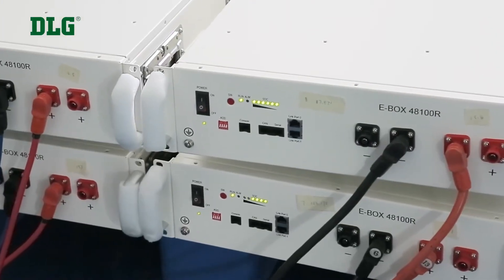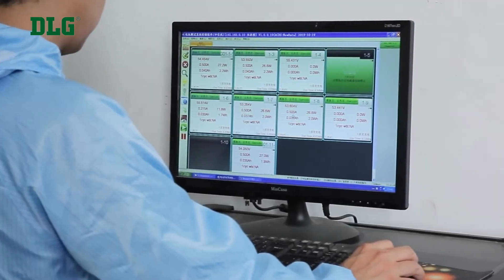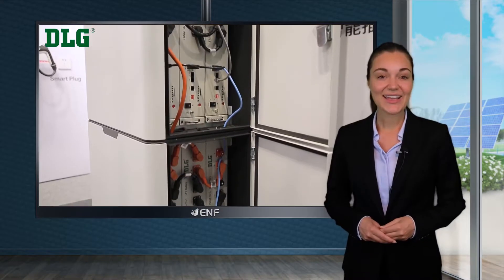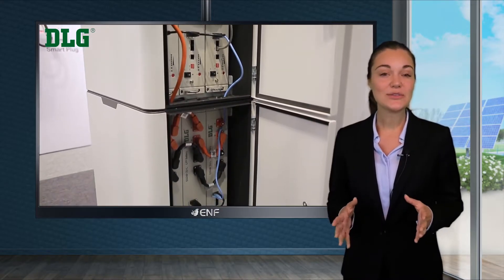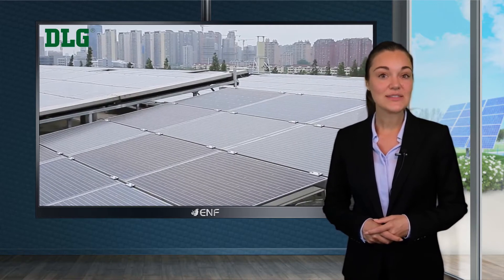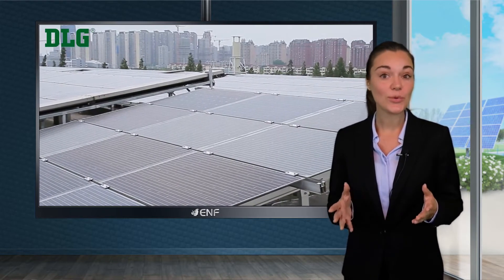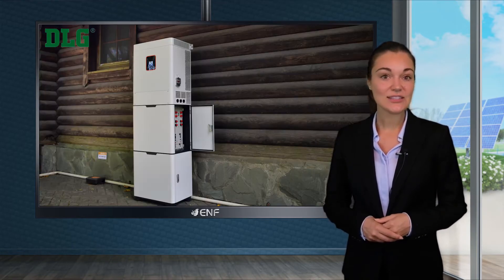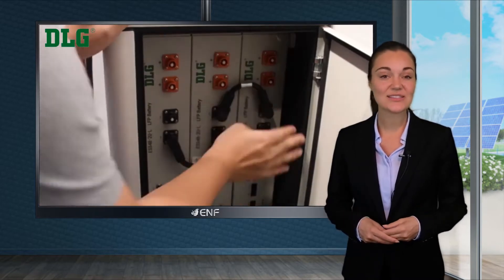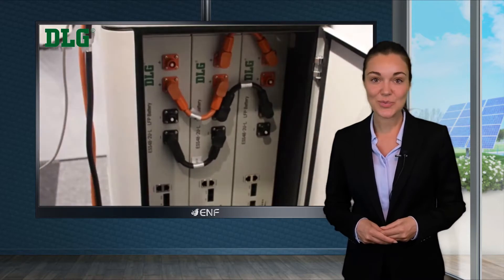Several units can be connected in parallel to increase the volume of the system if higher capacity is required. The storage system can be used in combination with a solar array and provides the necessary power to your home or facility — in case of on-grid applications when the grid goes down or when grid power is at its costliest, and for off-grid applications during nights when the solar array doesn't produce power.